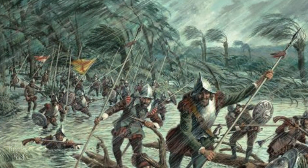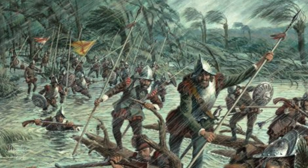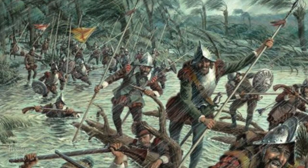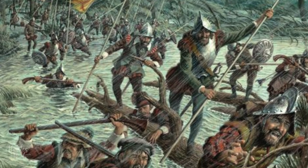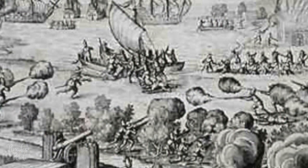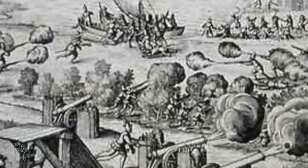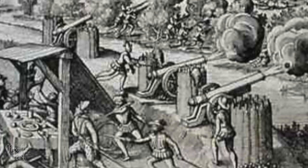The next year the Spanish returned to attack yet again, and this time knowing the fort's strengths and weaknesses, they had a plan. The Spanish landed 700 troops several miles down the coast from the fort and marched inland, much like the buccaneers attacked their targets on land. The invasion force brought artillery, and on the night of February 12, 1653, a company of men managed to scale the cliffs and emplace the cannons.